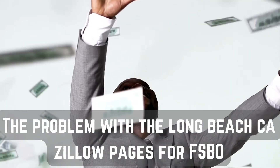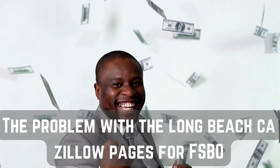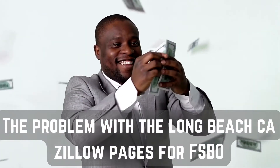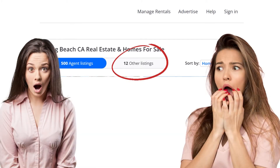The problem with the Long Beach California Zillow Pages for FSBO: Zillow is free and easy to list on as for sale by owner, and it is the largest real estate directory online with over 200 million monthly users. But if you look at the Long Beach CA real estate and homes for sale listings right now, agents have 500 homes listed — while the FSBO listings, which nobody really clicks on, have just 12.